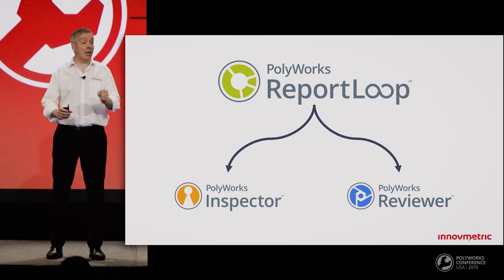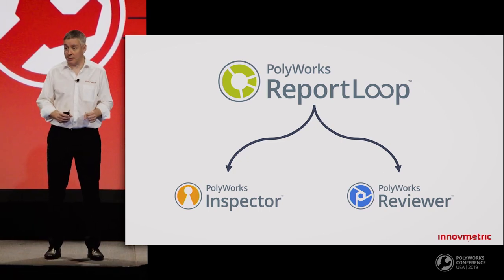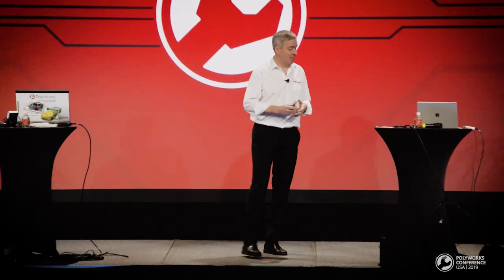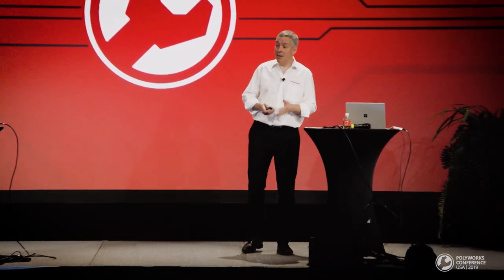You can start deploying smart inspection reports within your organization at no cost. Thank you very much. This is the end of our collaborative suite journey.